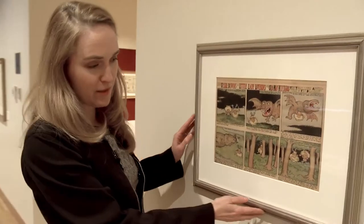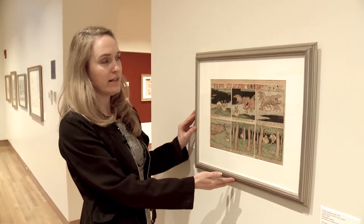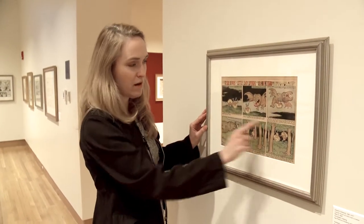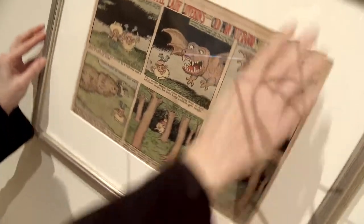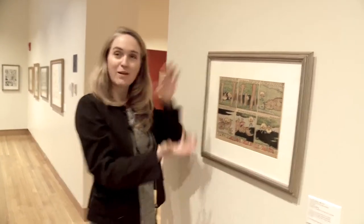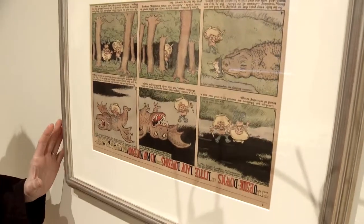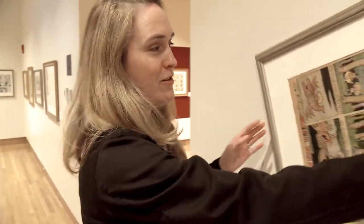This is a very early comic strip from 1904 called The Upside Downs of Little Lady Lovekins and Old Man Mufuru. The unique thing about it is you would read the comic strip — you can see the captions here below — and then you would turn it upside down to finish the story. Each of the characters becomes the other character when flipped upside down. Every week there would be a strip that you could read both ways.